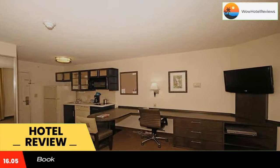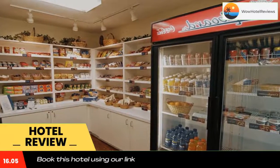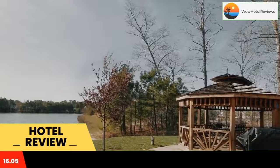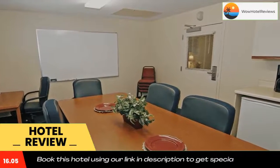An on-site convenience store and a gazebo picnic area with barbecue grills are located on-site at this hotel. The Newport News Yorktown Candlewood also offers a gym and a 24-hour business center. This hotel is an 8-minute drive from Patrick Henry Mall.